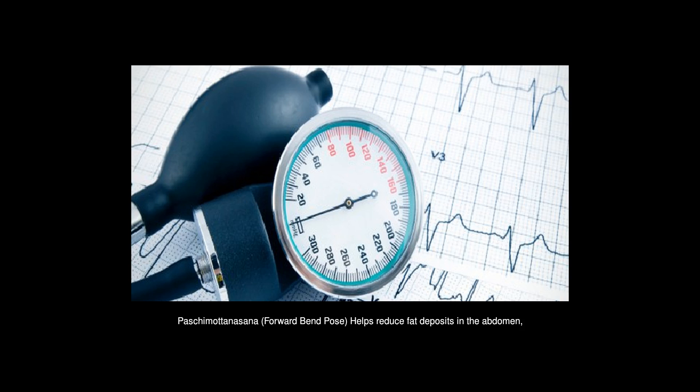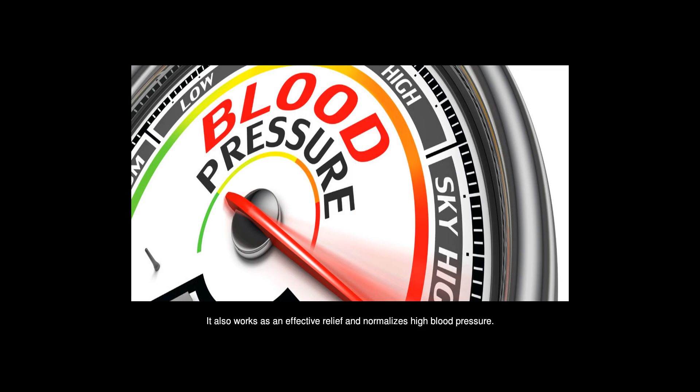Paskai Madanashana, Forward Bend Pose — helps reduce fat deposits in the abdomen, which helps in losing weight. It also works as an effective relief and normalizes high blood pressure.